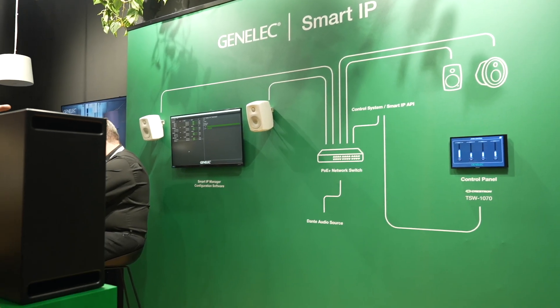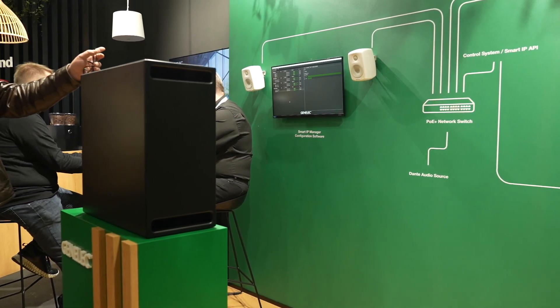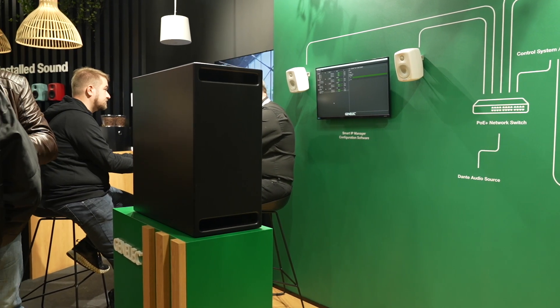For this year we have developed yet another exciting new product for our range that we call the Smart IP. Genelec Smart IP is a range of network-connected loudspeakers, meaning that you have just one cable into which you connect the loudspeaker, and through that cable you get your signal feed as a Dante stream, your system control and management,